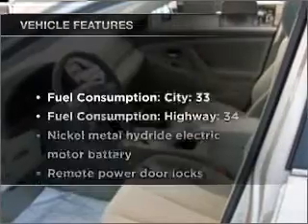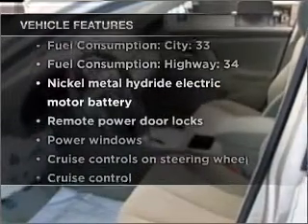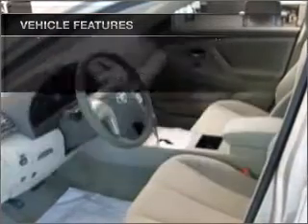Enjoy these notable features that are included in this ride: air conditioning, power door locks, power windows, power steering, cruise control, power mirrors, and AM-FM stereo with a CD player.